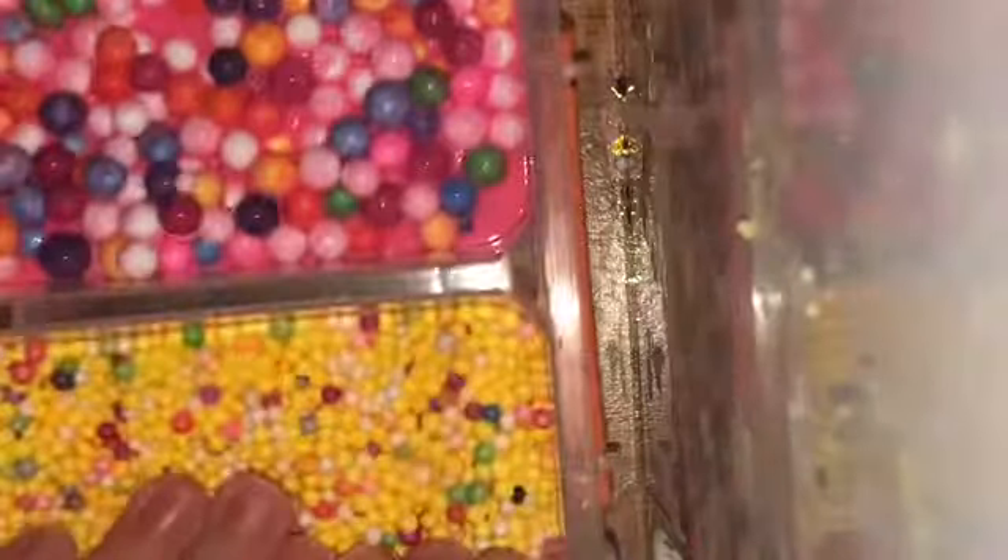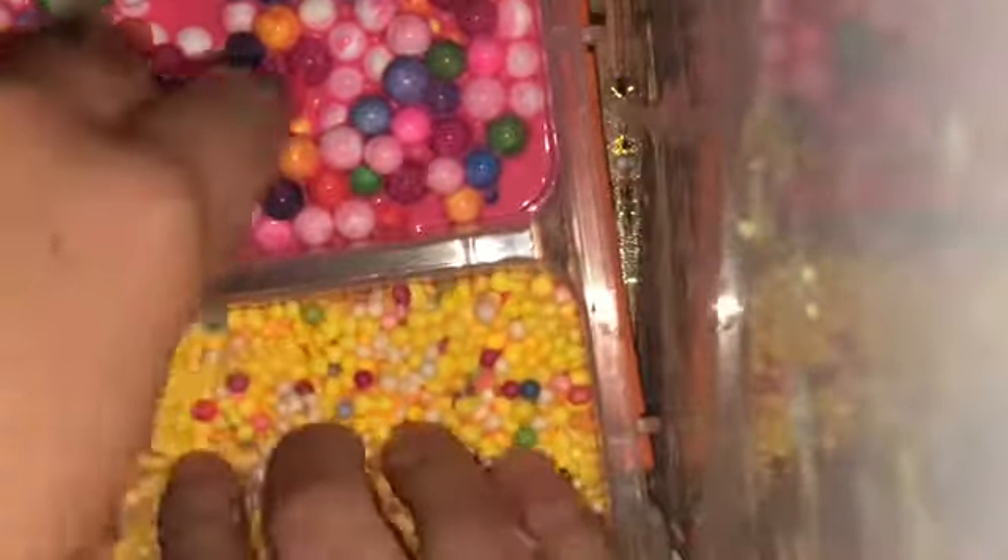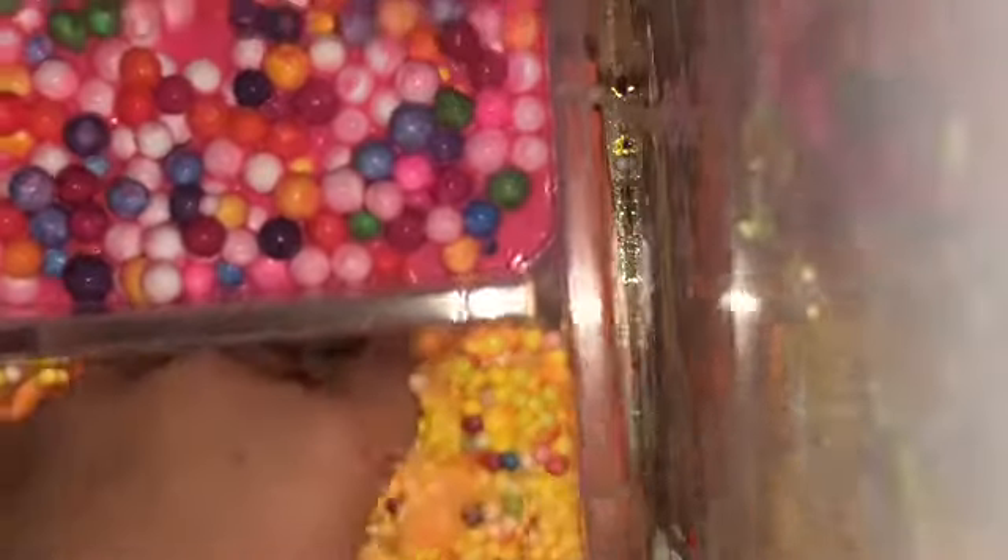This is Lollipop, and this one is floamy. This one is yellow and that one's pink on it. This is one of Seriana's favorites again — this is Lollipop.